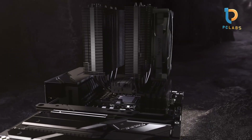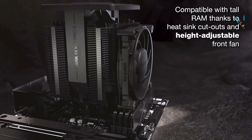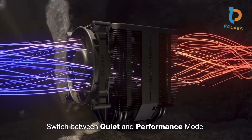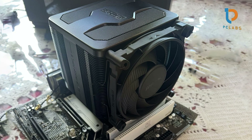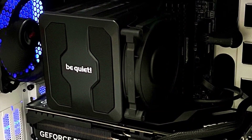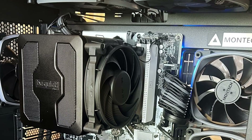Featuring a sleek black finish that not only looks great but also blends seamlessly with most builds, the cooler is suitable for various sockets, including both AMD and Intel, giving you flexibility in your choices. The innovative fan technology significantly reduces vibrations and noise, making it one of the quietest options available, with noise levels peaking at only 24.3 dB. Installation is straightforward thanks to the well-thought-out mounting system. The cooler is also capable of dissipating heat efficiently without the need for constant maximum fan speeds, prolonging its longevity. If you're looking for a reliable high-performance cooler that prioritizes silence, the Be Quiet! Dark Rock Pro 5 is a stellar choice.